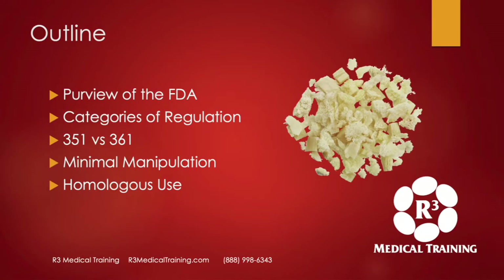I'm going to go over the FDA's purview — what are the categories of regulation that they oversee — 351 versus 361, and then part and parcel of those, which is minimal manipulation versus maximum manipulation and homologous versus non-homologous use.